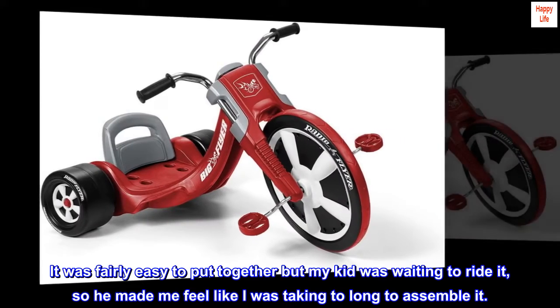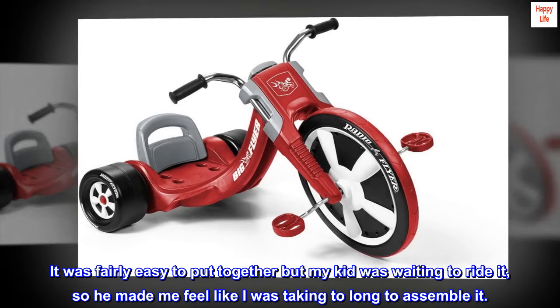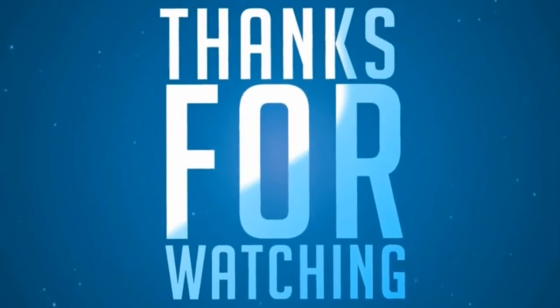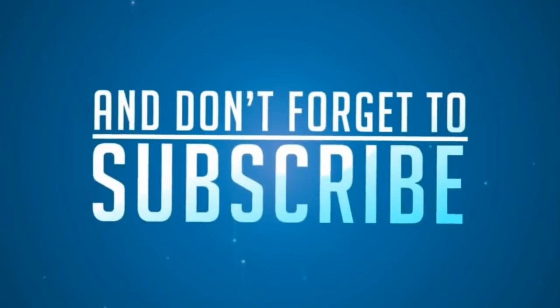It was fairly easy to put together, but my kid was waiting to ride it, so he made me feel like I was taking too long to assemble it.